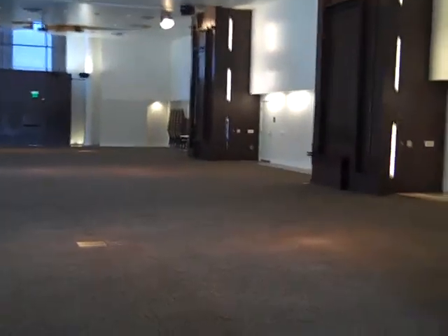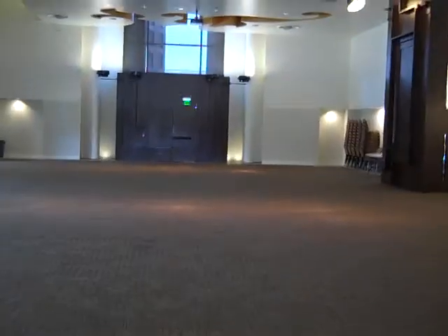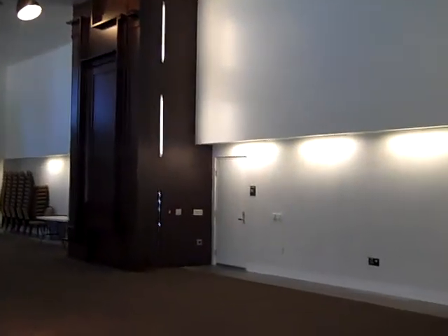This is walking into the main ballroom. It's quite large — it fits 350 people. As you can see, you've got lighting controls everywhere you need it.